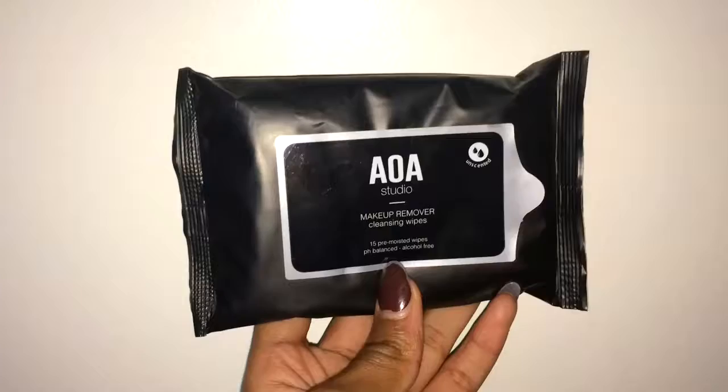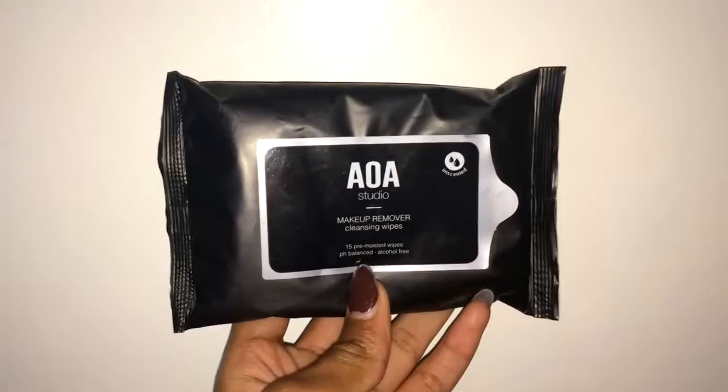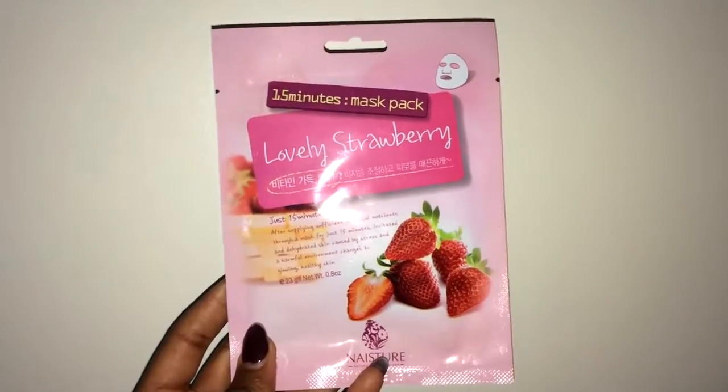I also got these AOA Studio Makeup Remover Cleansing Wipes. It comes with only 15 wipes but they are so moist — they got all my makeup off very quickly. I also got this lovely strawberry 15-minute face mask. I've had an aloe vera one before and it basically works really good. The directions are like in Japanese or Chinese or something. Have you ever had those moments where you feel like you have so many socks and then they just disappeared?